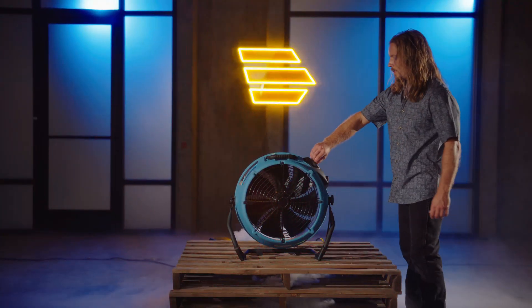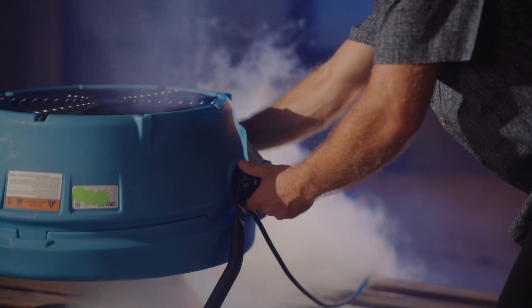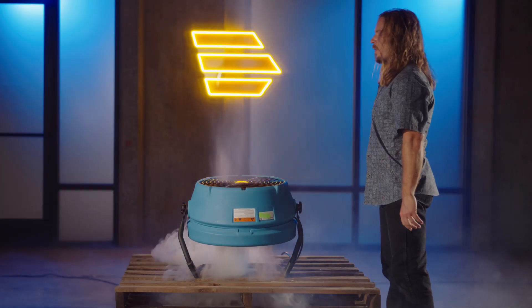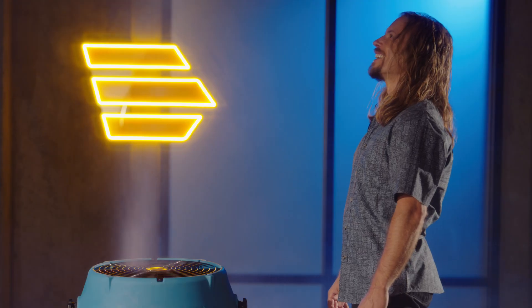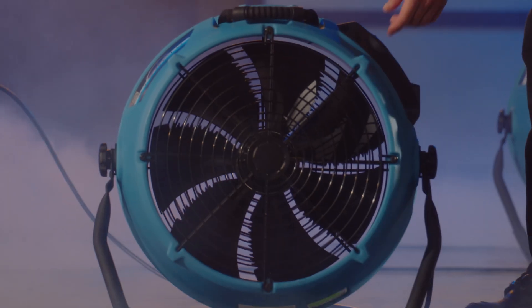With the Stealth AV3000, you can direct air anywhere thanks to its versatile stand design that can be rotated to any 360 degree angle and locked into position. Place it in the center of the room to get airflow coverage, or aim toward the ceiling or walls. It can also be used to evacuate smoke or vapors by placing it at the exit, or bring in fresh outside air by placing it at the entrance.